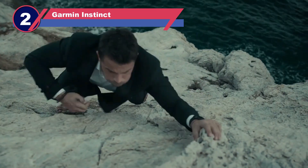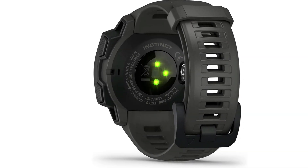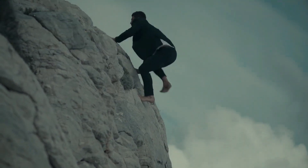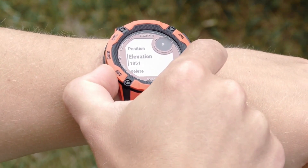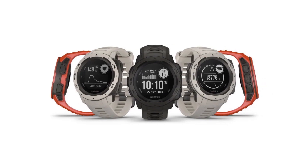Number two: the Garmin Instinct smartwatch for long battery life. For athletes and fitness enthusiasts seeking a rugged watch with robust build quality, comprehensive sports and fitness tracking, and exceptional battery life, the Garmin Instinct emerges as an ideal choice at a reasonable price point of around $200. Meeting U.S. military standards for shock, water, and thermal resistance, this watch is built to withstand various challenges. It excels in sports activity tracking, providing in-depth analyses including maximum and average speed, duration, distance, and heart rate.